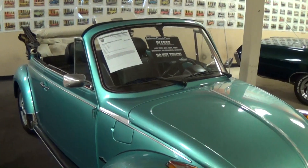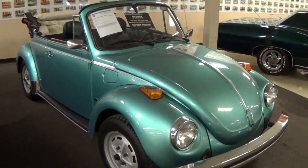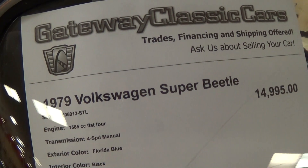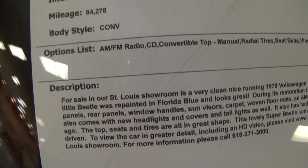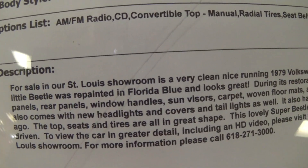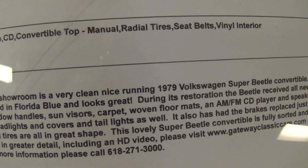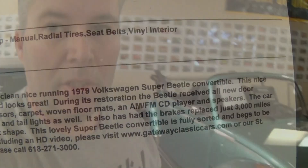Overall just a great car — they've taken a well-preserved car and restored it where necessary. It's definitely a sharp example. Let's check out the specs: once again it's a 1979 VW Super Beetle. They have quite a bit of information here — tons of new parts including new rear panels, window handles, sun visor, carpet, and floor mats. They really went through it and made sure it was as nice as could be.